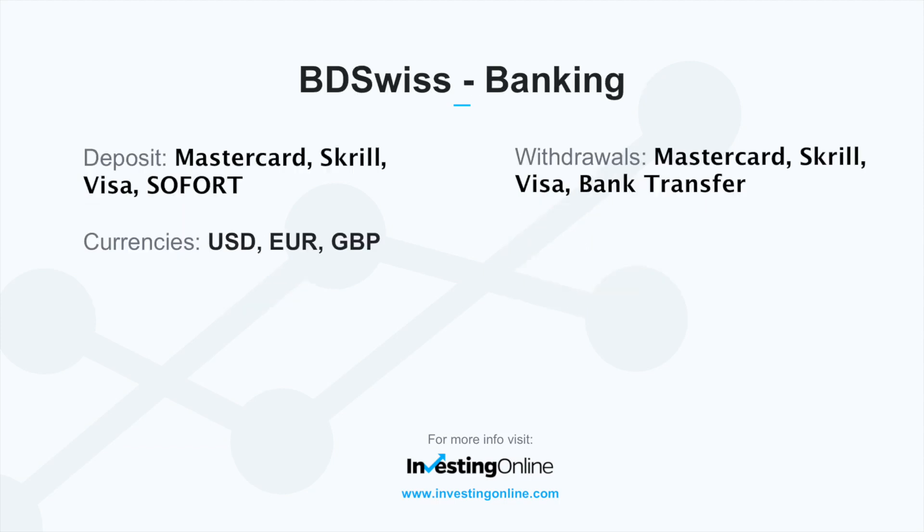When funding accounts with BDSwiss, users may make deposits with MasterCard, Skrill, and Visa, and make withdrawals using MasterCard, Skrill, Visa, and bank transfer.